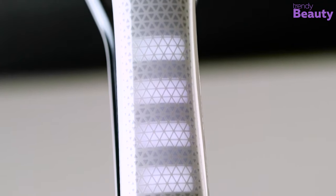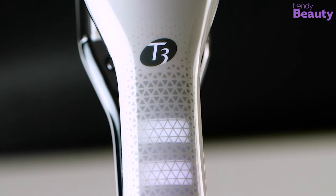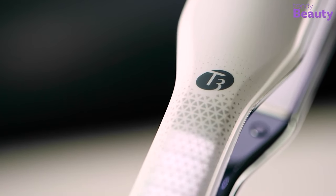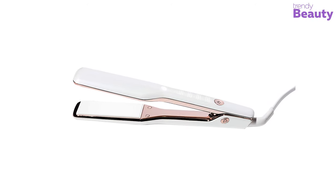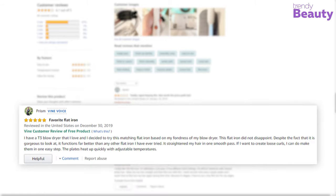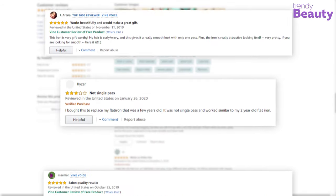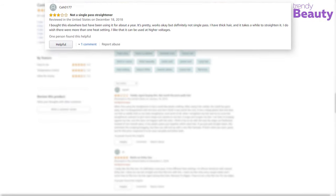The machine has auto world voltage and 60-minute auto shut-off technology. It also comes with a professional swivel cord for easy handling. The T3 Single Pass Wide Flat Iron has earned many ratings and reviews from users around the world. According to the reviews, this straightening machine works great and styles hair perfectly, but some users have complained that it needs several passes and the results were not quite up to the mark.